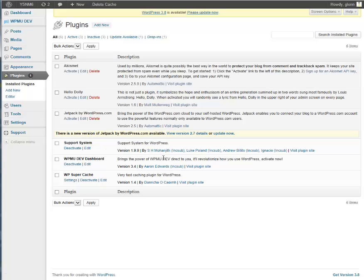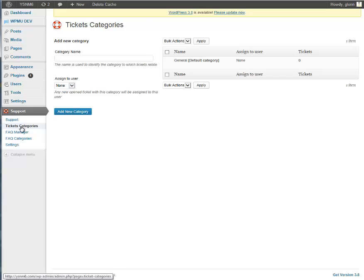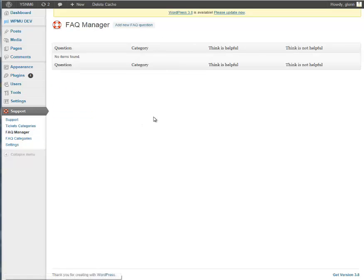The only thing that I've activated is WPMU Dev Dashboard and a support system. There's no way for anyone to create a ticket. It has nothing to do with the plugins. It has nothing to do with the themes. There's just something up that's not making this work at all on any of our sites.